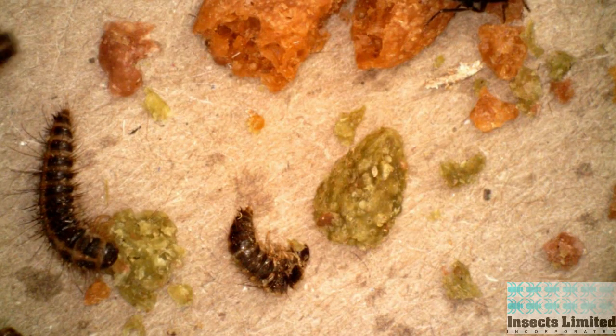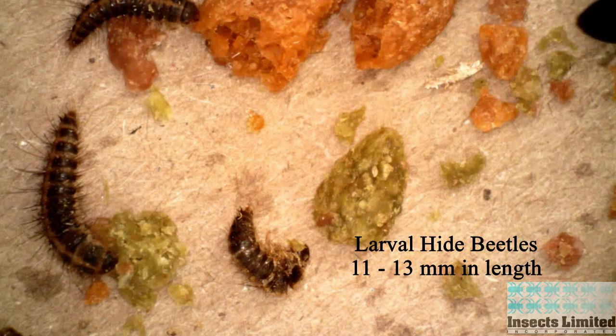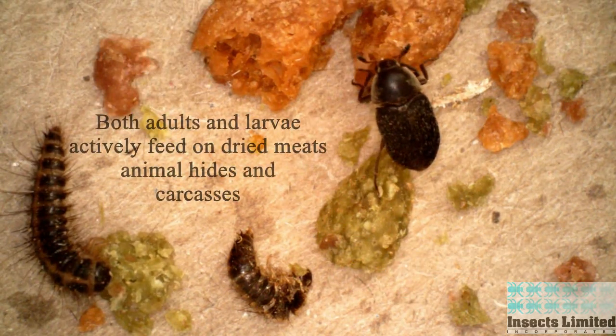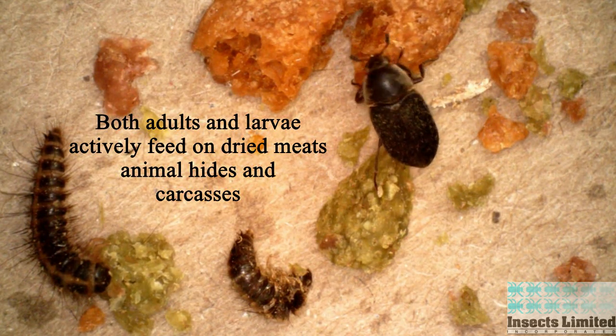The larvae of the hide beetle are dark brown in color with a central yellow line down the back. They range in length from 11 to 13 millimeters. Both adults and larvae actively feed on dried meats, animal hides, and carcasses.